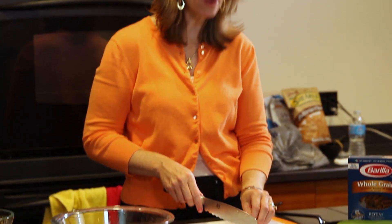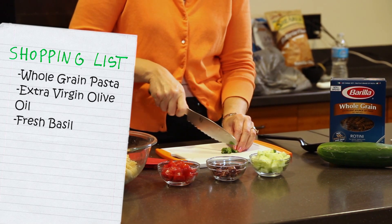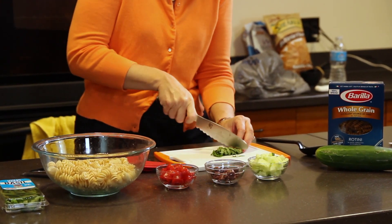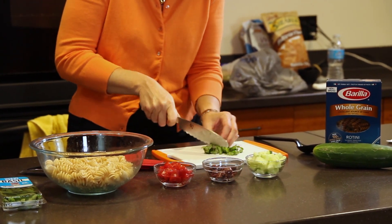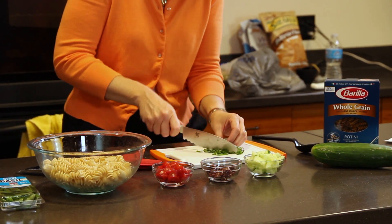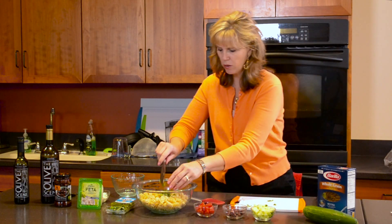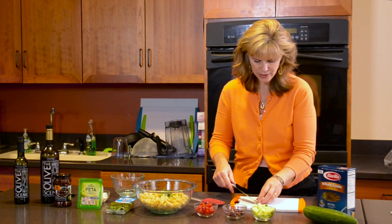The next ingredient is about a half a cup of fresh basil. Basil is really a component of the Mediterranean diet. What I'm doing is taking the fresh basil leaves, rolling them up, and just chopping them — we call that chiffonade. Some professional chef friends of mine are really talented at this and make it very pretty. I'm doing it more for flavor, and our recipe will be amazing with it.